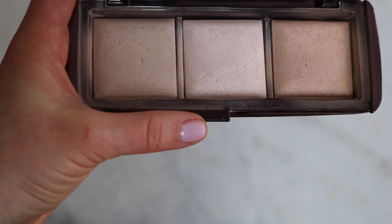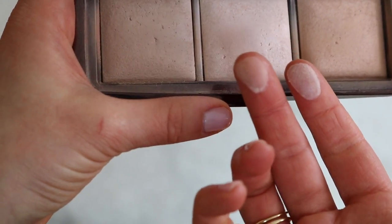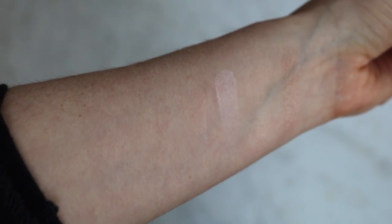I'm not sure if these would really be considered highlights, but I do have some of the Hourglass Ambient Lighting Powders. They've since come out with strobing powders which are more traditional highlights, but I actually think the middle shade — Incandescent Light — and even the bronzey shade Radiant Light are nice highlights if you want something really super subtle. I use all three primarily as setting powders: Dim Light to set under my eyes, and Incandescent Light for a true highlighter for someone who doesn't want an obvious highlight, just some glow.